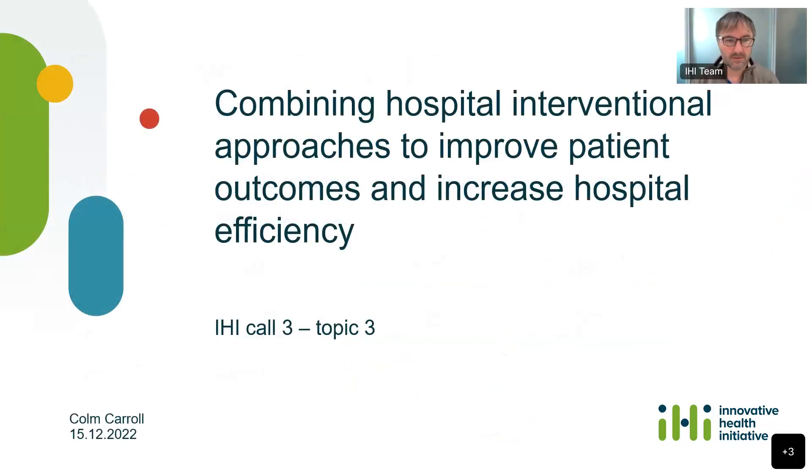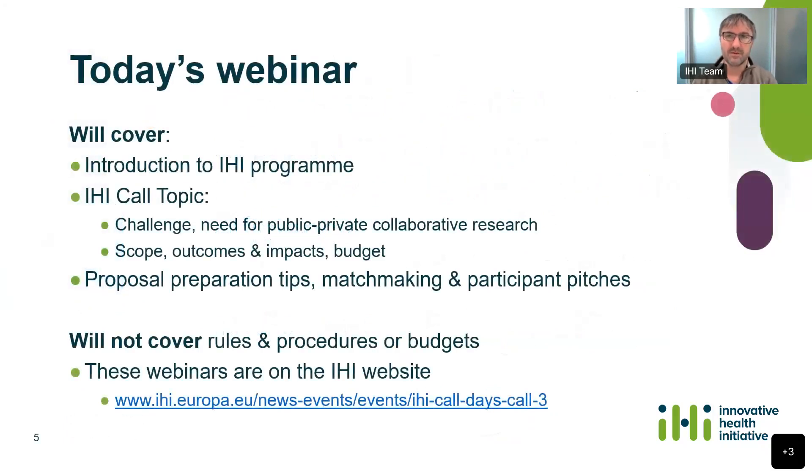Good morning everyone, and welcome to this webinar. My name is Colm Carroll and I'm a Scientific Officer at IHI. In this webinar, I hope to inform you of three main things. First of all, for those of you who are not already familiar with IHI as a programme, I'm going to briefly introduce the organisation and what we do — to make sure that when you put a proposal together, you're addressing the objectives of the programme as well as the objectives of the call. Then I'll talk about the topic we're going to discuss today, and finally I'll spend a little bit of time talking about how you as potential applicants can put together the best possible consortium and submit a good proposal which should be evaluated highly.